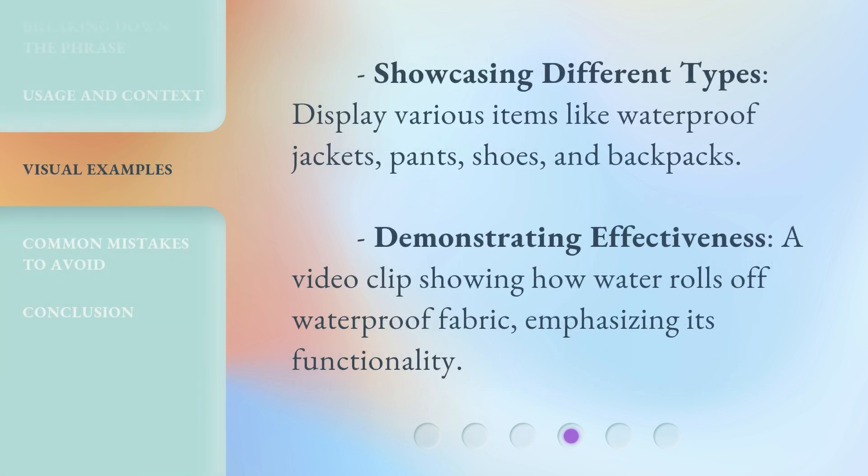Showcasing different types — displaying various items like waterproof jackets, pants, shoes, and backpacks. Demonstrating effectiveness: a video clip showing how water rolls off waterproof fabric, emphasizing its functionality.